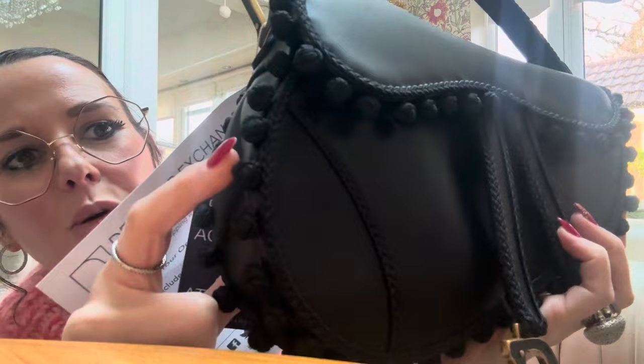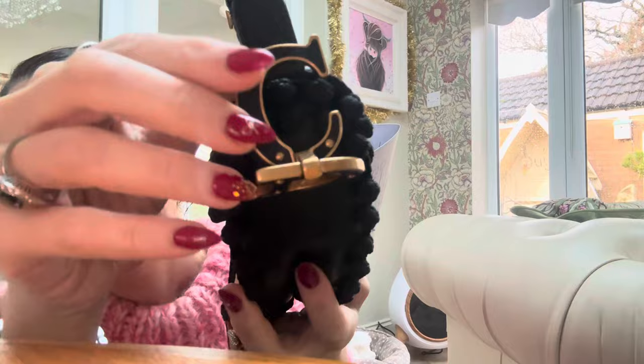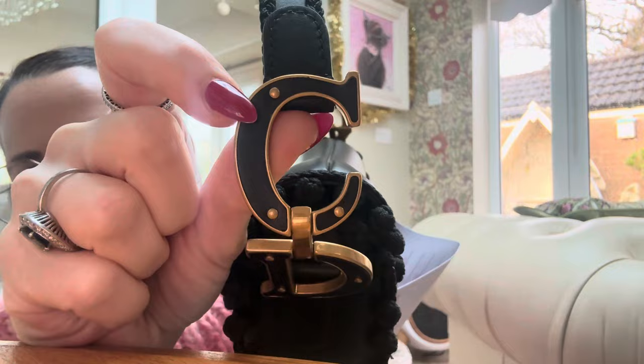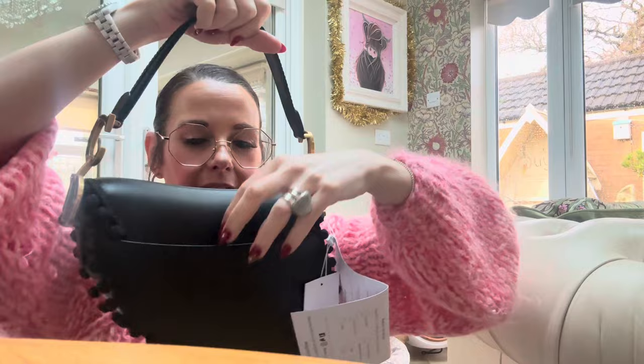It has these little knotty embroidered pom-poms across it, and then it has this beautiful braiding that goes all the way around it and up across the handle. It has the black C and D — I thought they were just painted black but they're not; they're actual little pieces of black leather that fit inside the C and the D, and again on the fastening they fit inside the D as well.